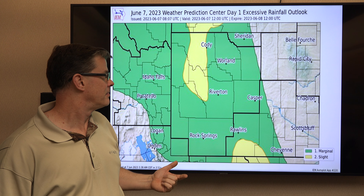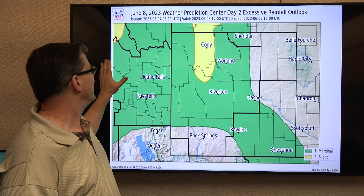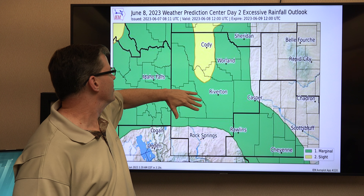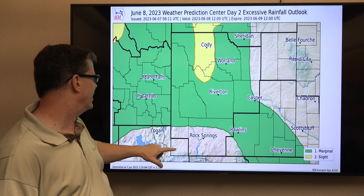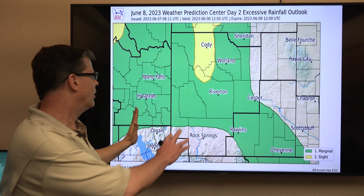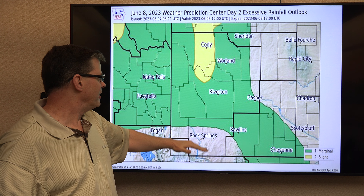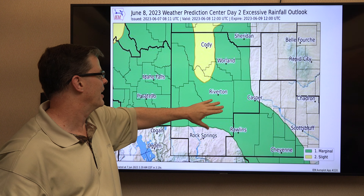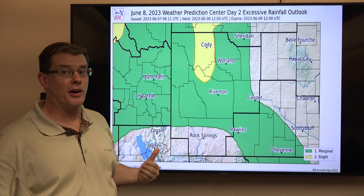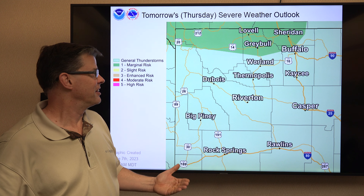As we head toward tomorrow, the higher risk remains around the Cody area with upslope. The low will be shifting a little north, moving that heavier moisture up to the north and east a little bit, so southern areas of Wyoming could be drying out. Just about everybody else will have a slight chance of seeing some heavy rain. And that dry air coming in could provide a lifting mechanism, potentially enhancing the chance of stronger thunderstorms.